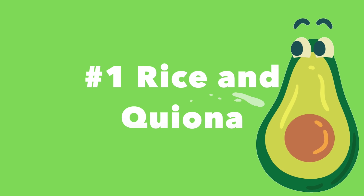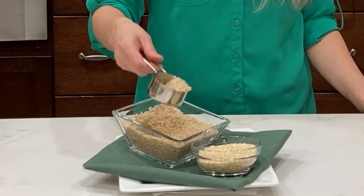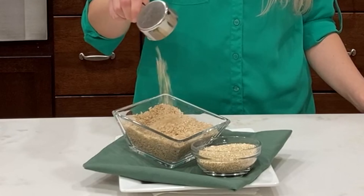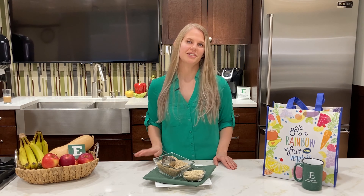Number one: rice and quinoa. Both have a long shelf life and can be used in a variety of recipes. When choosing rice, opt for brown to increase your fiber content. When preparing your quinoa, make sure to rinse it first to remove any bitter taste.